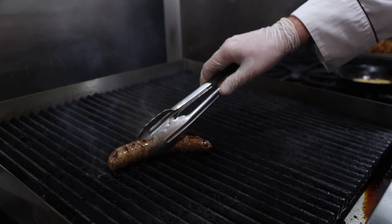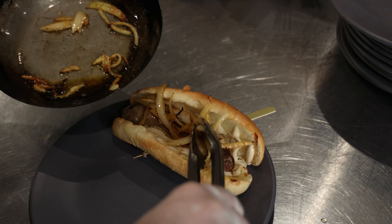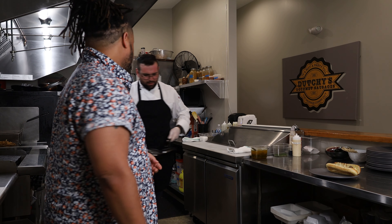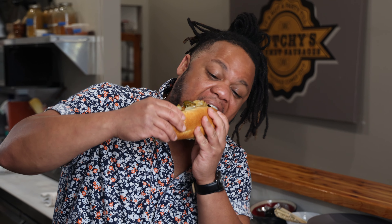Just look at that. Put it in a nice bun. Now we're gonna get some of these caramelized onions up on here. That goes hard.